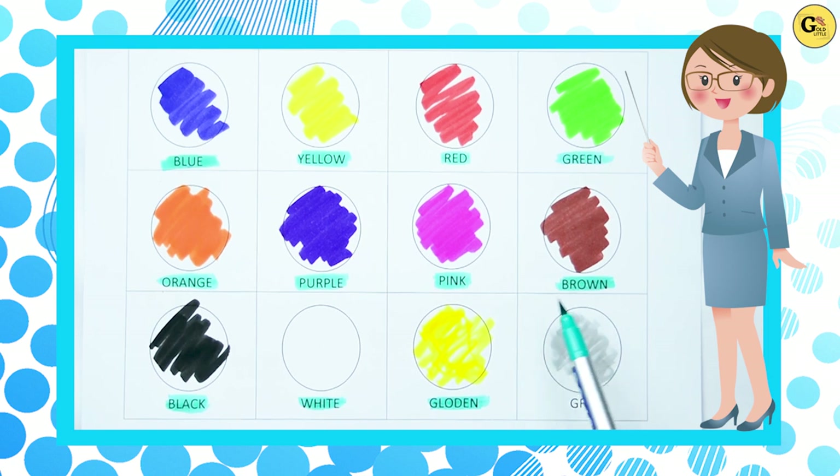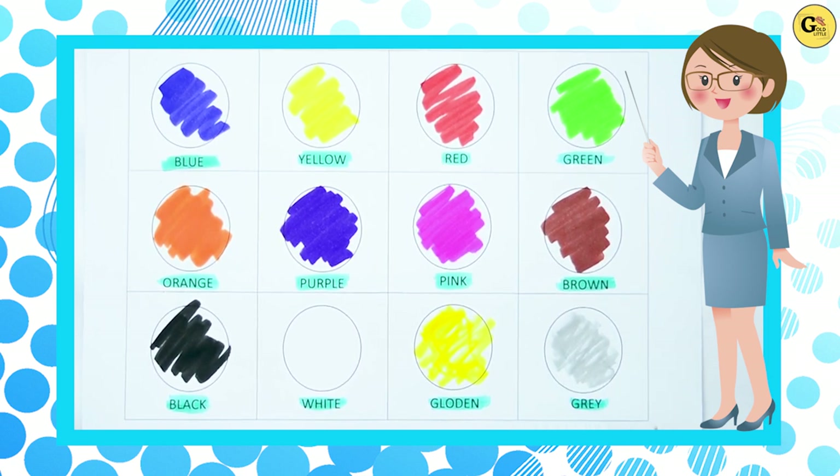Gray. Which color is this? Yes, it's gray. G-R-A-Y, gray color.